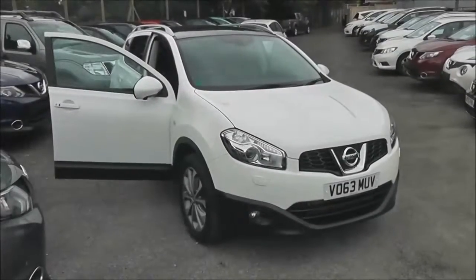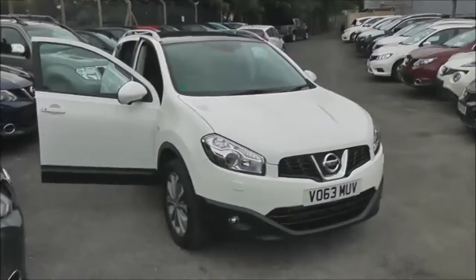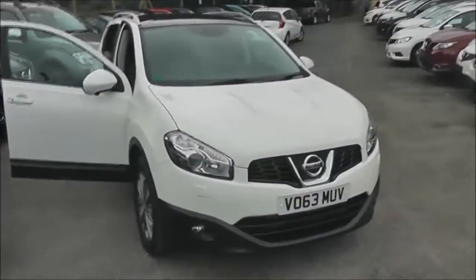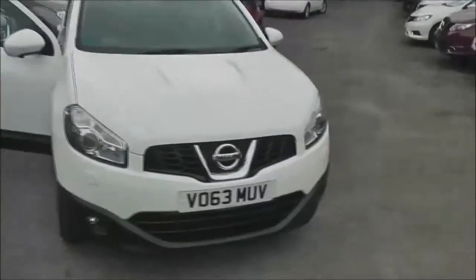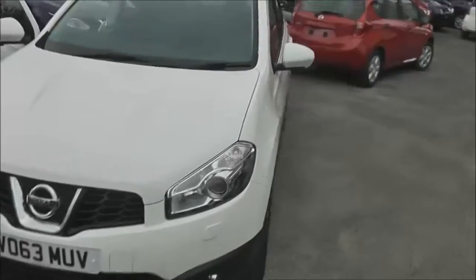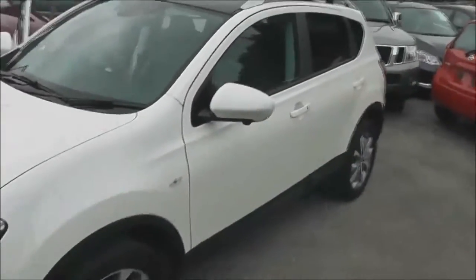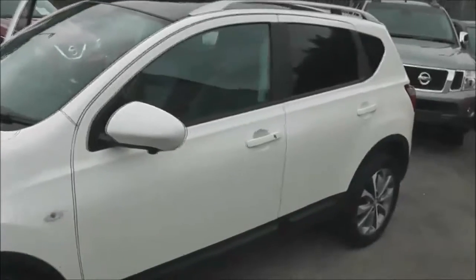Welcome to Wessex Garages on Pennywell Road in Bristol. Here we have a Nissan Qashqai Tecna, a top-of-the-range crossover SUV registered in September 2013. It has a 1.5 litre pure drive DCI engine, a six-speed manual transmission, and comes in a colour called Arctic White.